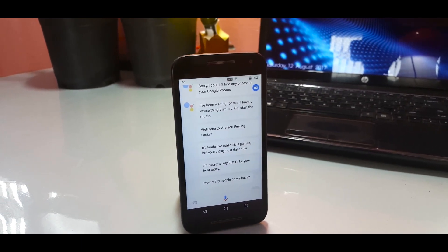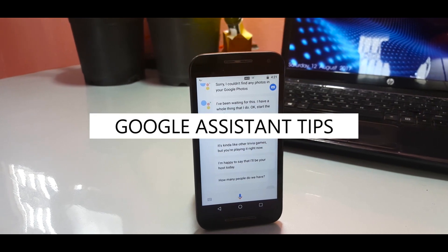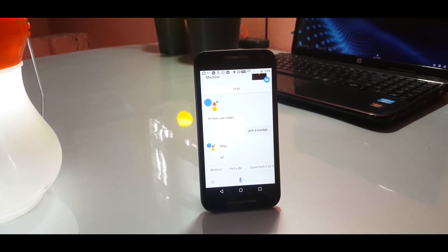Nowadays almost every Android device comes with Google Assistant pre-installed, but most of us don't even know what amazing things it can do. Hey, what's up guys, it's Anil from Tech Police, and in this video I'm going to talk about the best Google Assistant tips that you can try — coming up.